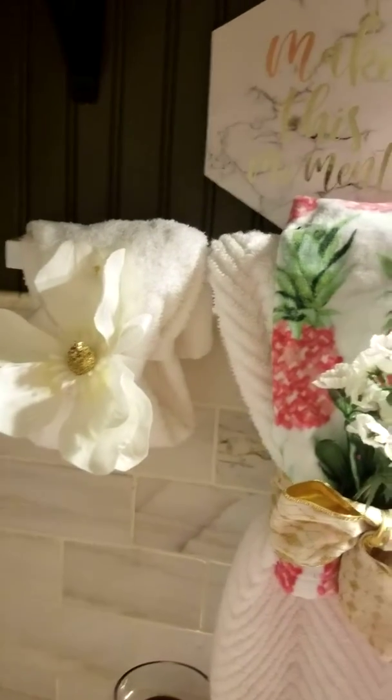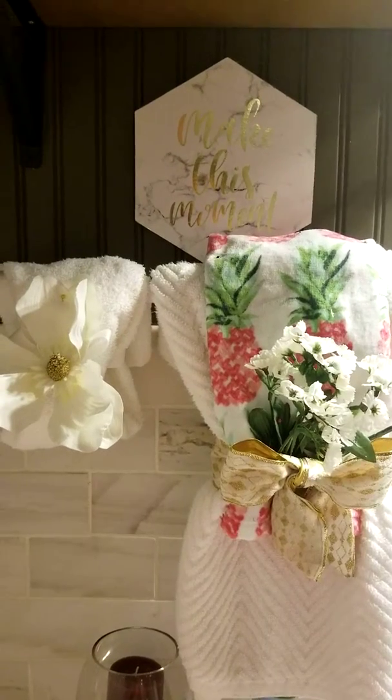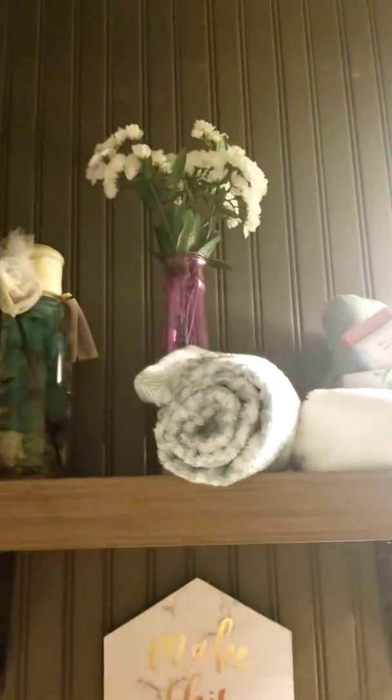These items will be coming your way — sets like this with the towels. I make those as well. And at the top there's another arrangement I did.